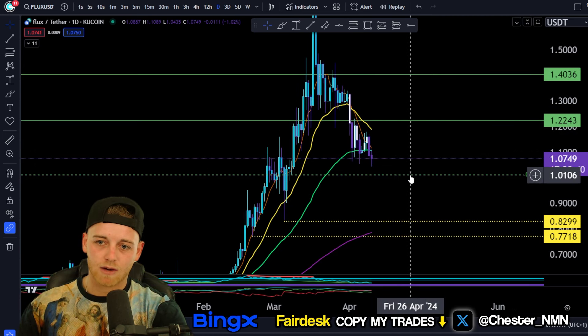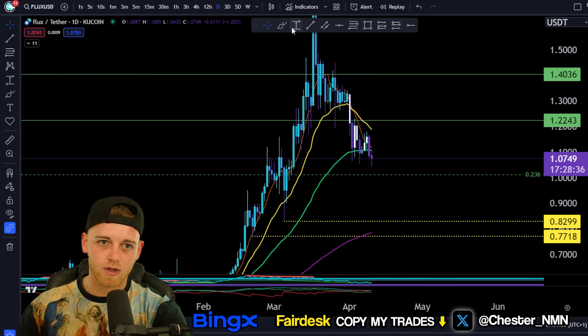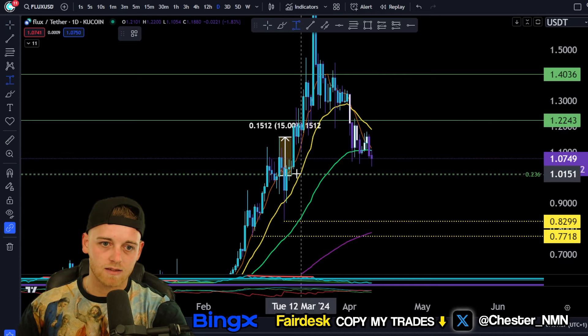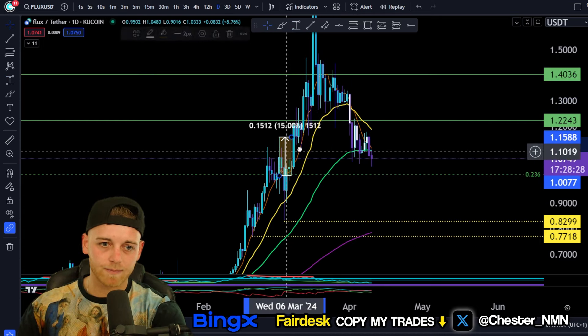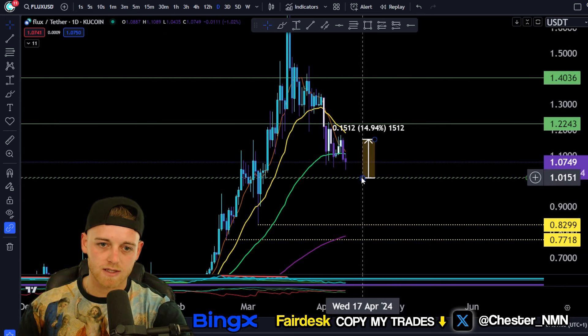That 0.236 Fibonacci retracement is going to be around $1.01. In terms of the size of that bounce — looking at previous momentum, you can see around 15% there, and we shot back up quite strongly. To be conservative, we're going to say around a 15% move to the upside from this level of support.